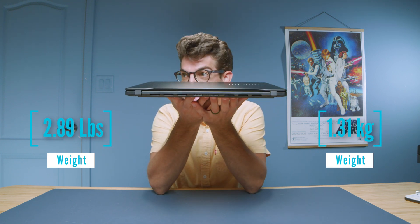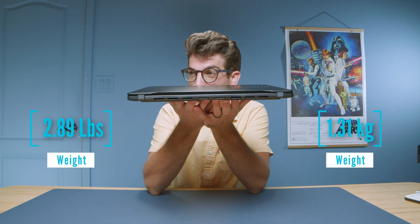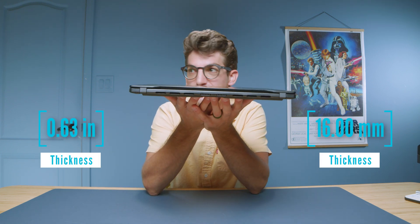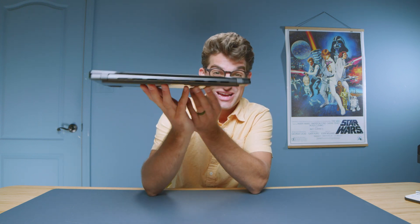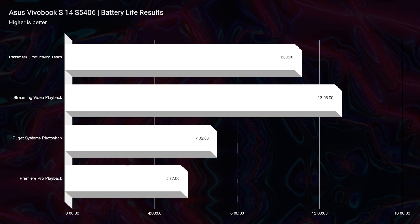The laptop is so thin and light — it weighs in at just under three pounds, 1.31 kilograms, and is just over a half an inch thick. By far, what makes this laptop really stand out to me is the battery life.